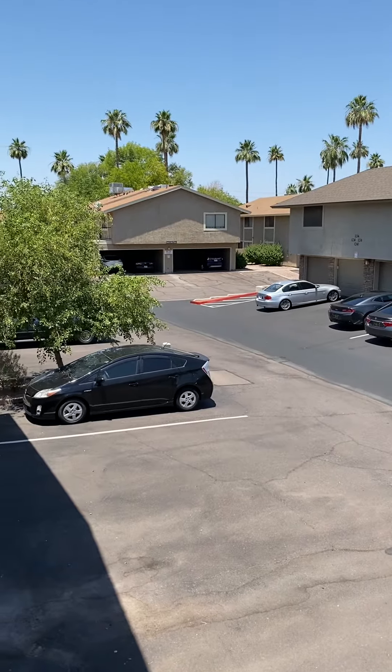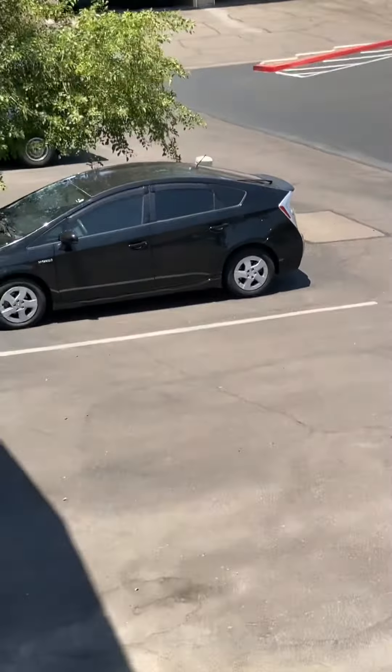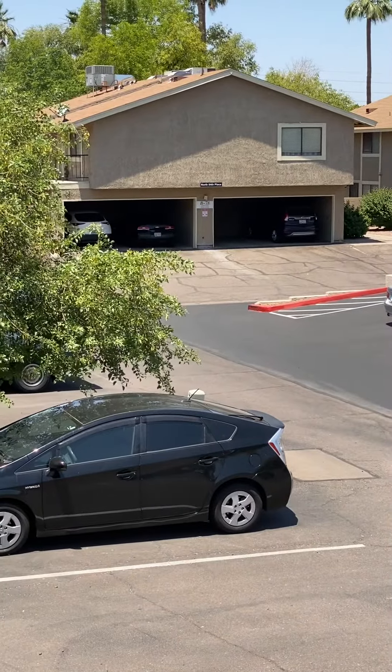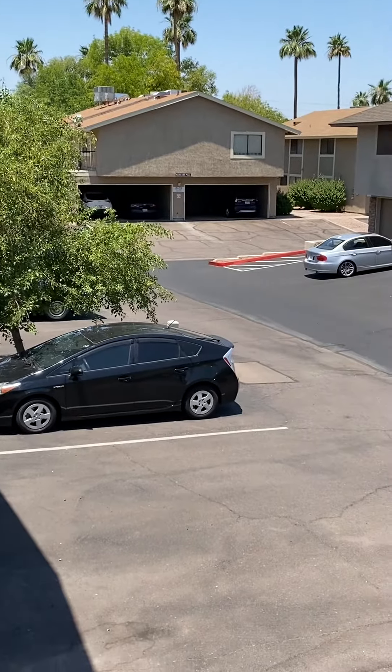Okay guys, so if you see the two-car garages down there, that is what you have underneath of this unit right down there. I just am showing you this so you can see it. So Camden, you would get one of those spaces, and then the other one would be for your neighbor. Just wanted to show you guys that.